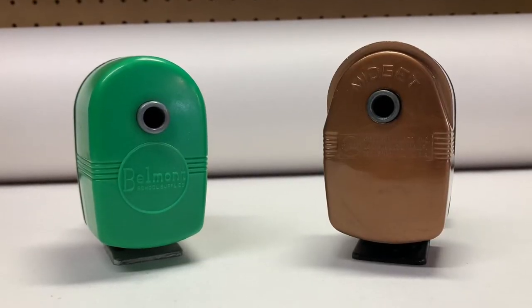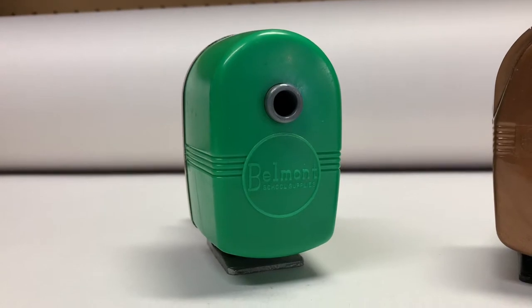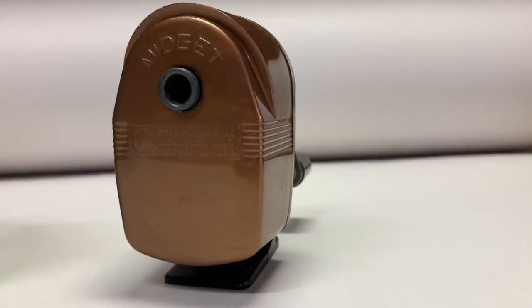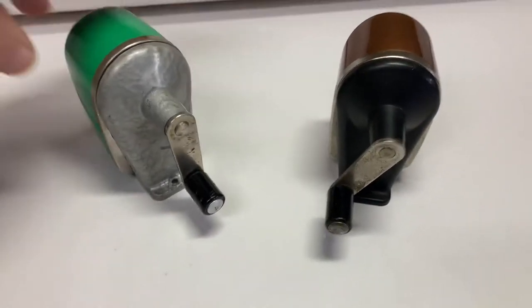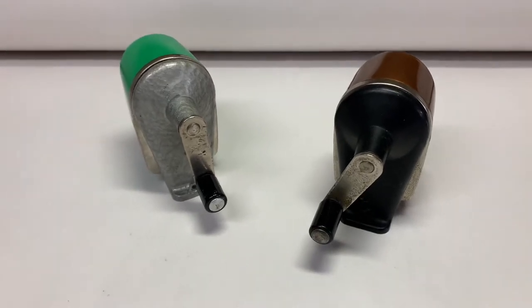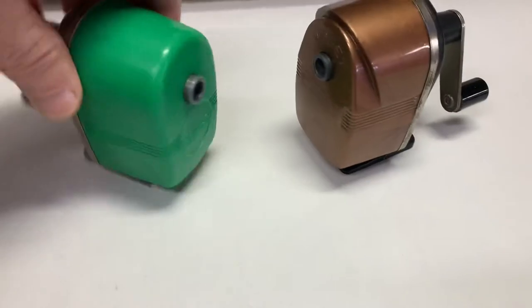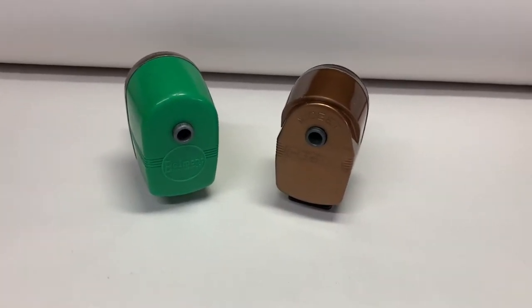A couple more pencil sharpeners sold. This one is marked Belmont School Supplies but it's made by Absco, as is this one marked Midget. These both went to the same buyer, but he bought them separately and didn't combine them in his cart, so no combined shipping. I'll have to ship them separately to give them individual tracking numbers, to keep me in good graces with eBay. They sold for $20 each, going to Brooklyn, New York.